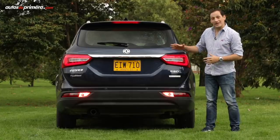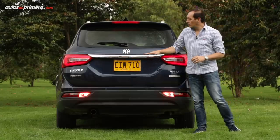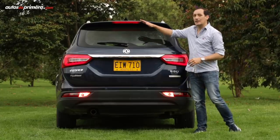In the rear, we find C-shaped LED stop lights divided by a chrome bar where the FSK emblem is located, which also integrates with the third brake light.